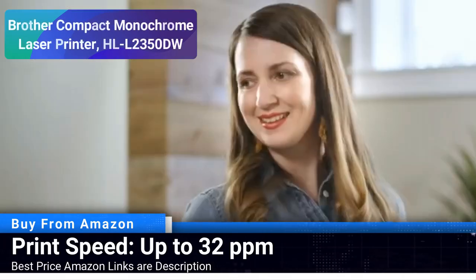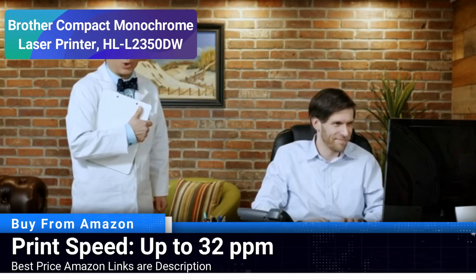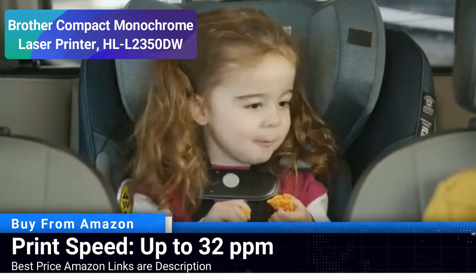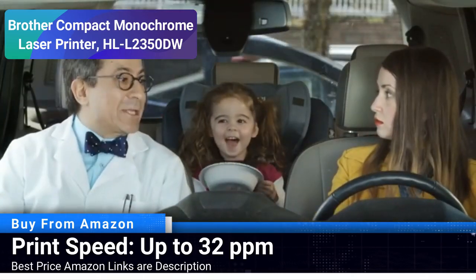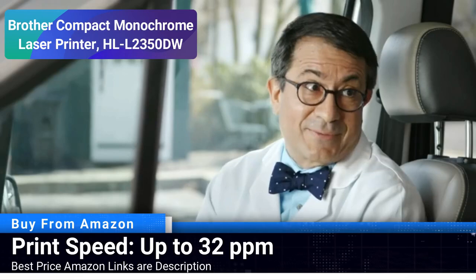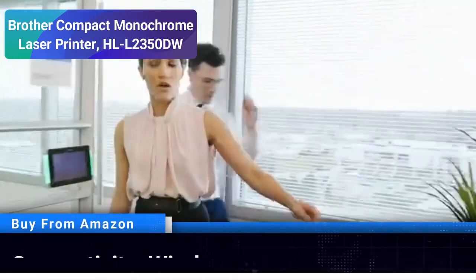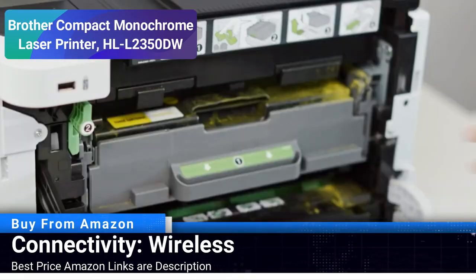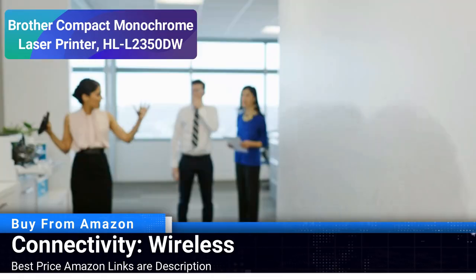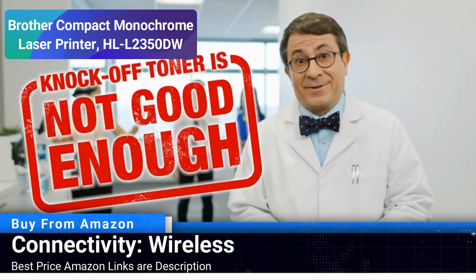Number 2: Brother Compact Monochrome Laser Printer. The Brother HL-L2350DW is a compact monochrome laser printer designed to fit into small workspaces without compromising on performance. With a remarkable print speed of up to 32 pages per minute, this printer ensures that your printing tasks are completed in a timely manner. The wireless connectivity feature allows for hassle-free printing from your mobile devices, making it a convenient choice for modern offices.